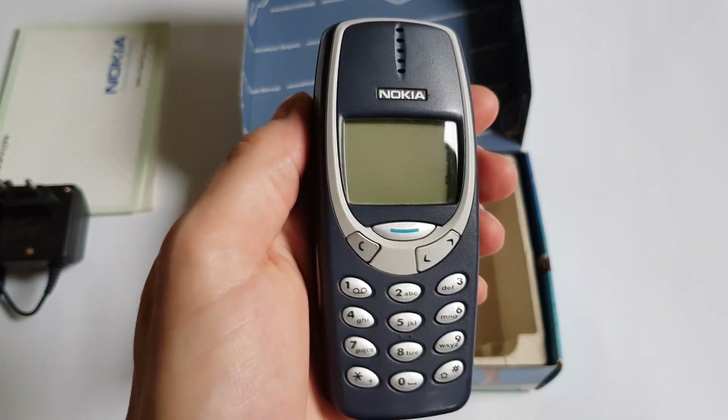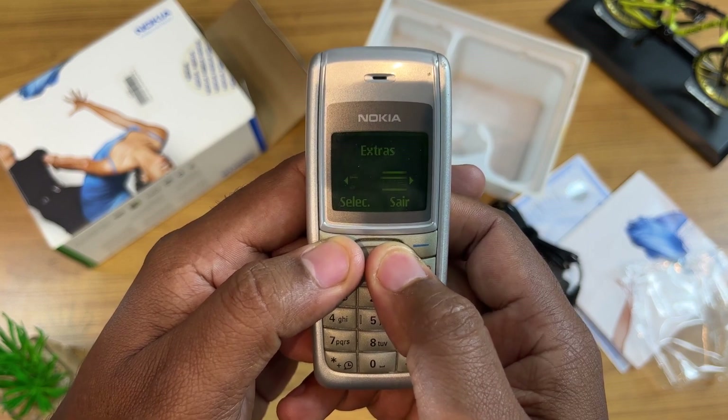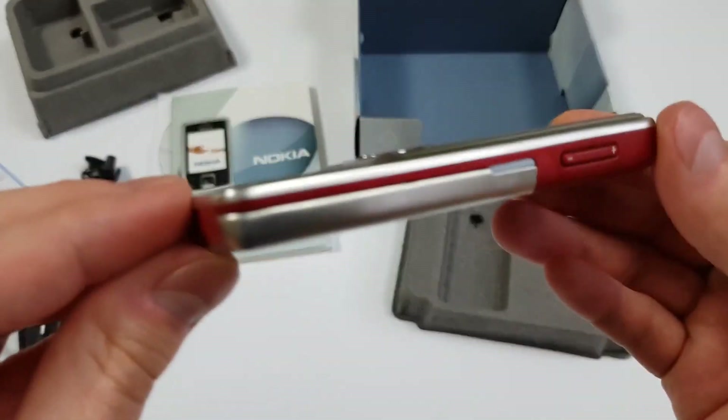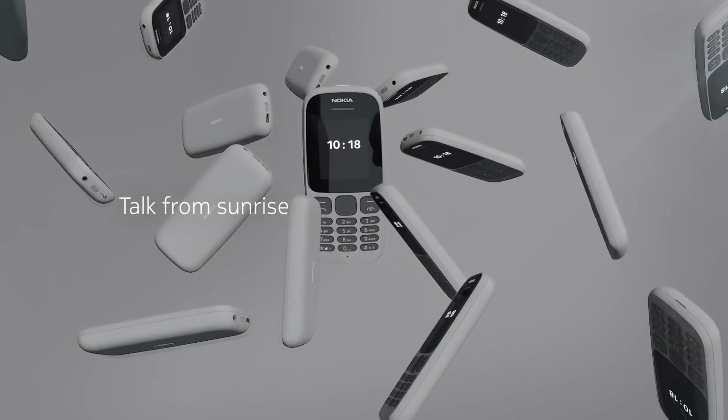Almost everyone had one. They were renowned for their reliability and dependability. Many models were genuine hits, released in millions of copies. The famous ringtone even became a distinctive audio brand — Nokia. Cell phones from this brand have consistently surprised us. Today, we'll revisit some of the most unusual models of the Finnish brand, which bewildered some and delighted others, but left no one indifferent.